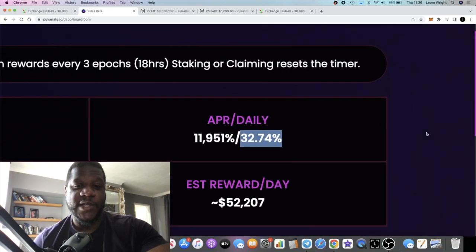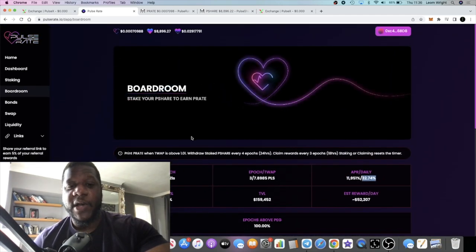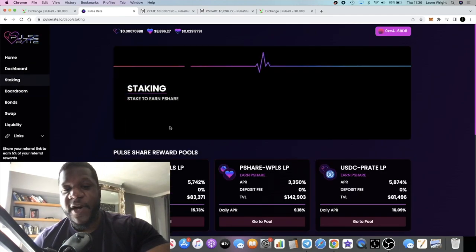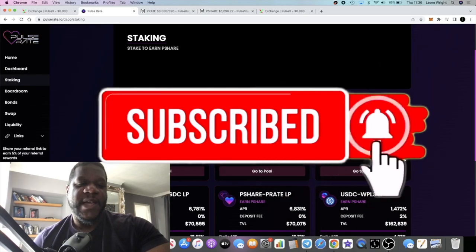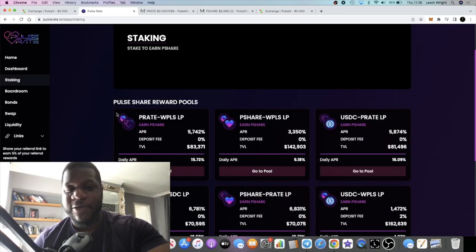You can claim 32.74% a day — if you're putting in a thousand dollars you'll be claiming $320.74 a day. That is the boardroom. You are locked if you go into the boardroom. If you stake in the farms you're not locked, so you can come in and out as you please with a 0% fee, which is pretty beneficial if you don't want to stay in there for 24 hours and just want to earn a quick buck and get out.